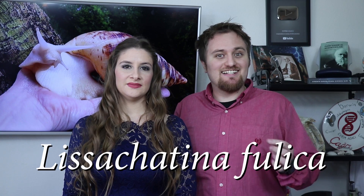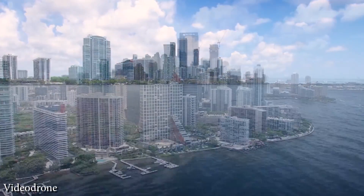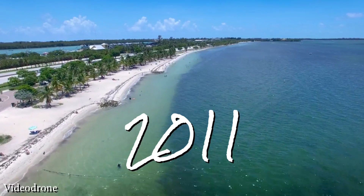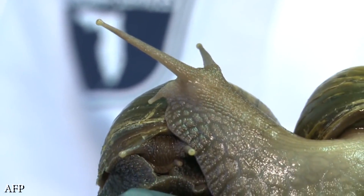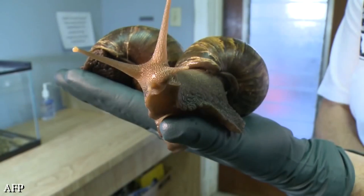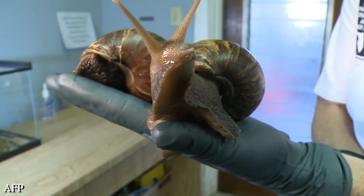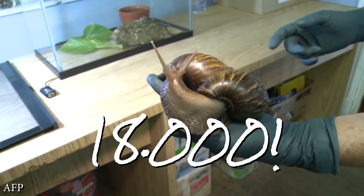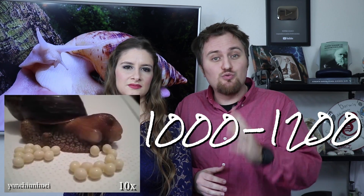Take the example of the giant African snail, also known as Lissachatina fulica, that can grow six to eight inches. Florida has already had two separate invasions of the species, once in 1966 and again in 2011. The first one started when a child decided to bring back three of these snails from a vacation. His grandparents eventually decided to let these three snails go into their backyard. In only seven years, these three snails grew to over 18,000, largely because each snail can lay 1,000 to 1,200 eggs per year, have a lifespan of nine years, and have no natural enemies.